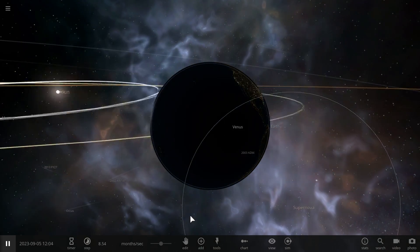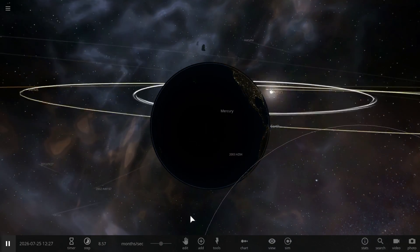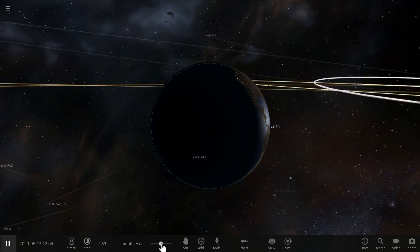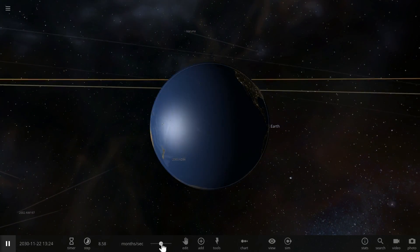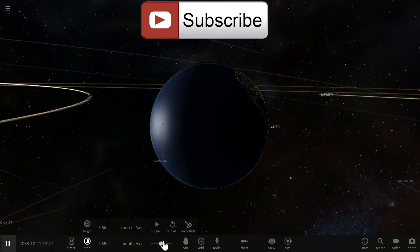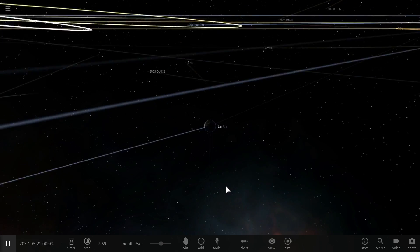Anyway, thank you so much for watching. That's all I wanted to talk about in this video and hopefully you learned something from it. Don't forget to subscribe, share this video with someone who enjoys watching space videos, and come back tomorrow to learn something else. I'll see you guys tomorrow.